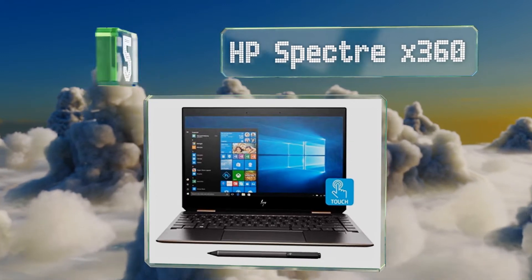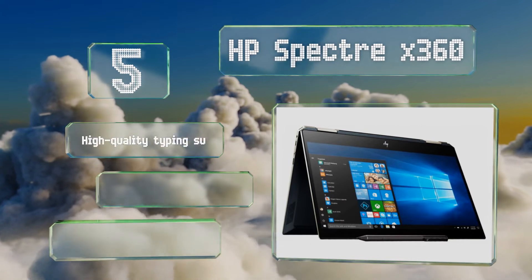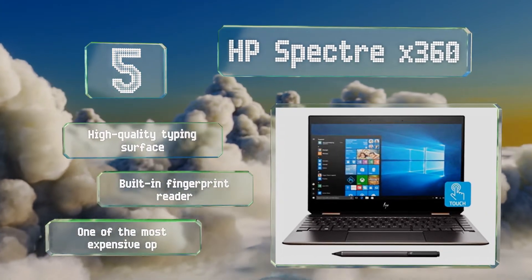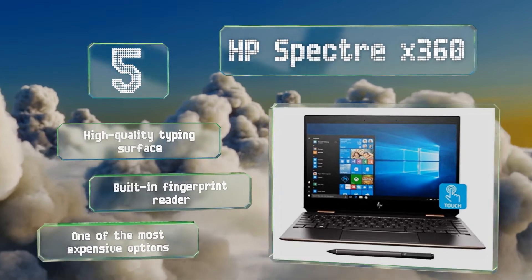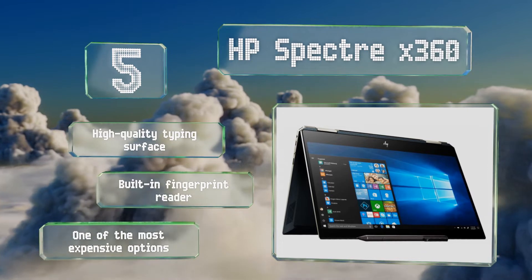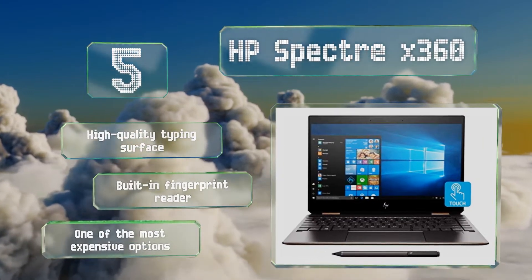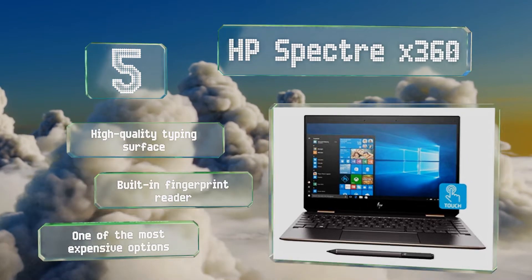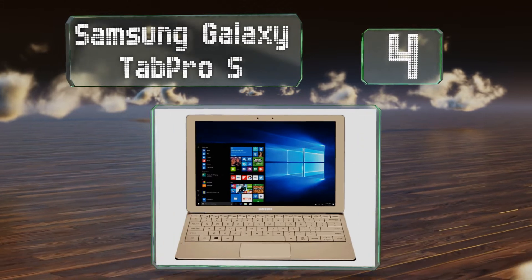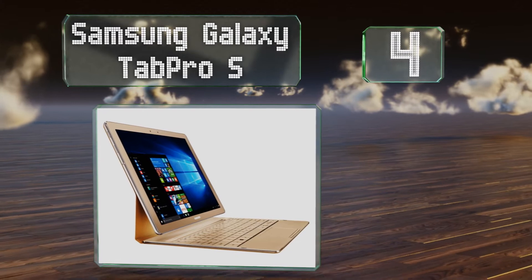Halfway up our list at number five, the HP Spectre x360 is packed with powerful hardware, such as a blazing fast half-terabyte PCIe SSD and 16 gigabytes of dual-channel system memory. It comes in HD and 4K versions and its gem-cut styled body keeps the power button out of the way during handheld operation. It features a high-quality typing surface and a built-in fingerprint reader, but it is one of the most expensive options.